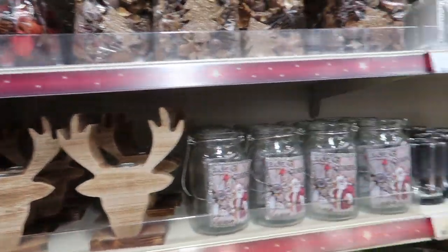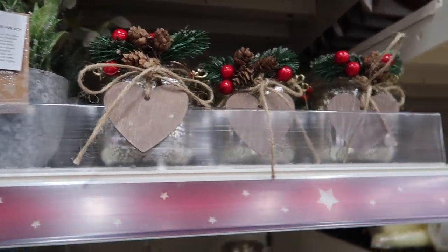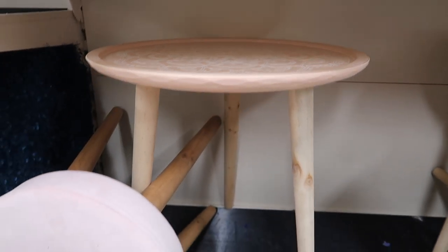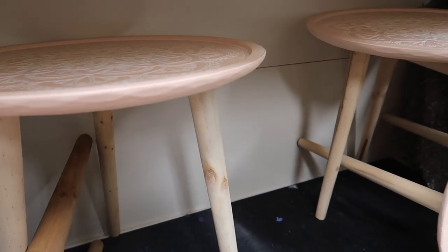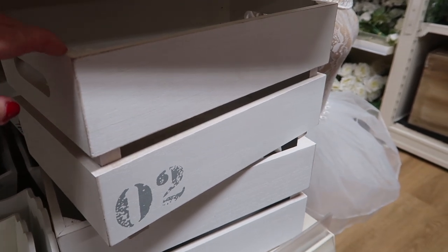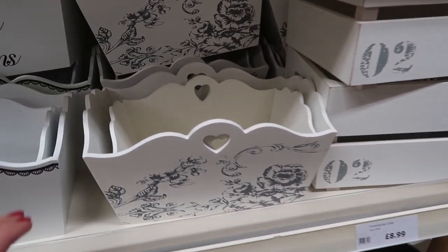We're at The Range — we haven't been in here for absolutely years. These are quite sweet — some easy little DIYs actually. I like the little table at £13.99, it's quite pretty. This one is wooden — I quite like that. And I do like the crates; you could decorate those. A lot of people make Christmas Eve boxes now — these ones are £8.99, and they're all quite nice.